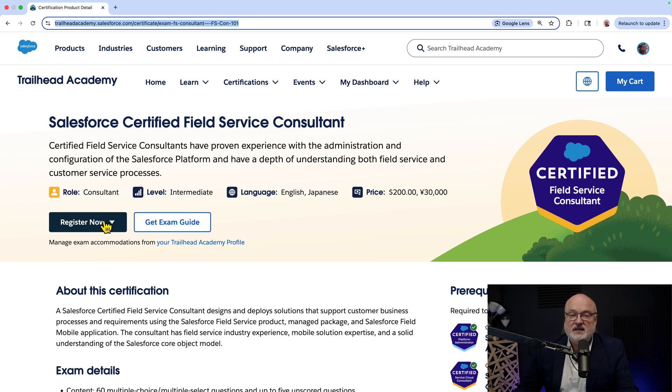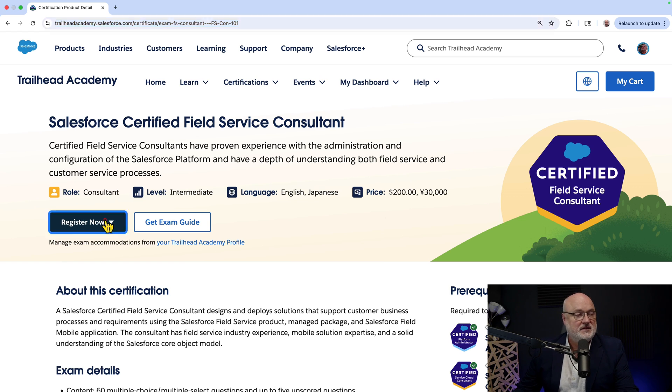The big change here is we are no longer registering for exams through WebAssessor — moment of silence. Long live WebAssessor, but we're moving on to Pearson VUE. If you want to register for a certification now in the Salesforce universe, you need to do that through Pearson VUE. They are a well-respected credentialing organization, and I've taken tests on Pearson VUE before for other certifications.